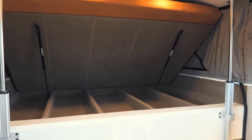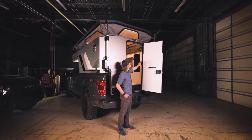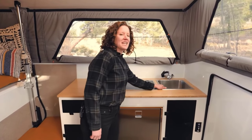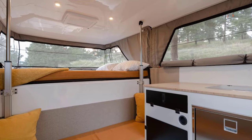The camper's shell combines strength and lightweight construction thanks to vacuum and fusion technology. It is made of composite materials with no metal or wood elements. An electric elevator extends the roof in just 10 seconds.